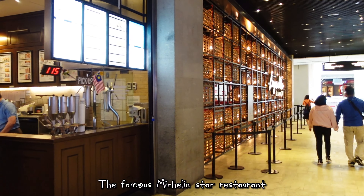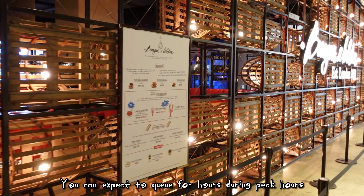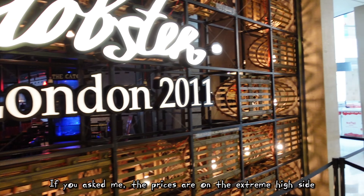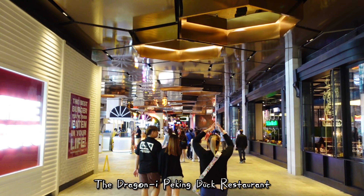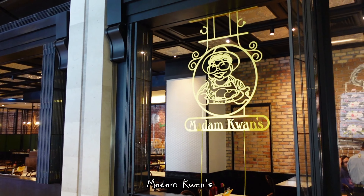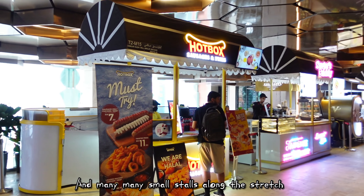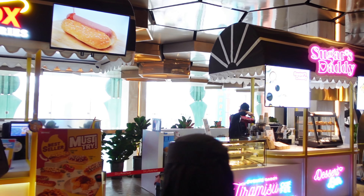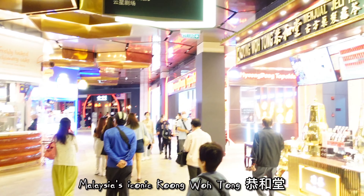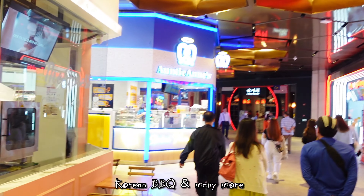The famous Michelin star restaurant Burger and Lobster — you can expect to queue for hours during peak hours; we are not having it today. If you ask me, the prices are on the extremely high side. Dragon-i dark restaurant and Five Guys are here too. Madam Kwan's signature rendition of nasi bojari and nasi lemak, and many small stores along the stretch. Malaysia's iconic Gong Cha — I love their herbal jelly a lot. Korean BBQ and many more.